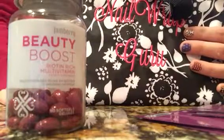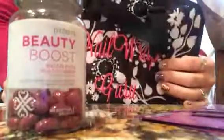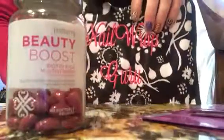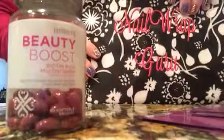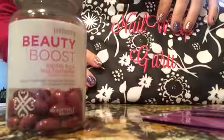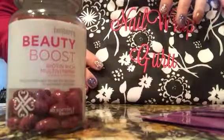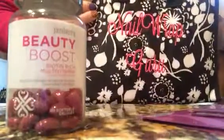Hi guys! I'm going to do a little video tutorial on my Jamberry stuff. As you know, I'm an independent consultant for the company and I post a lot — you might think they're just wraps or they're really expensive, but I'm just going to briefly go over some of the products with you. And this is my cute little bag that I got from one of my friends. It says Nail Wrap Guru on it.